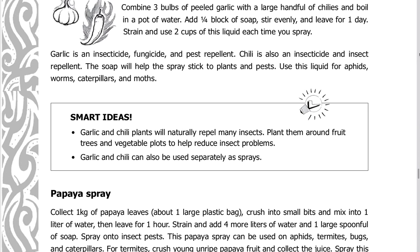Use this liquid for aphids, worms, caterpillars, and moths. Smart idea: garlic and chili plants will naturally repel many insects. Plant them around fruit trees and vegetable plots to help reduce insect problems. Garlic and chili can also be used separately as sprays.